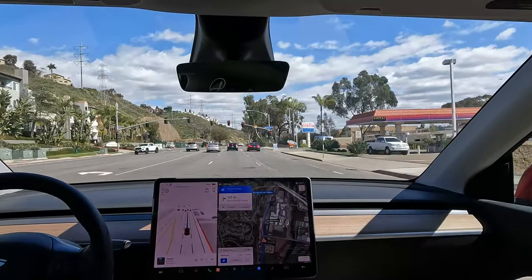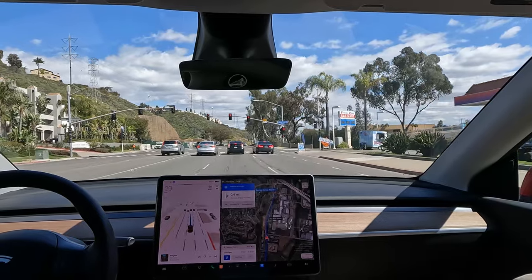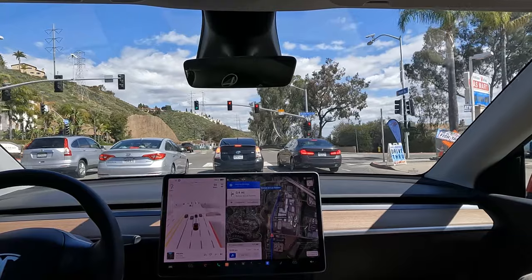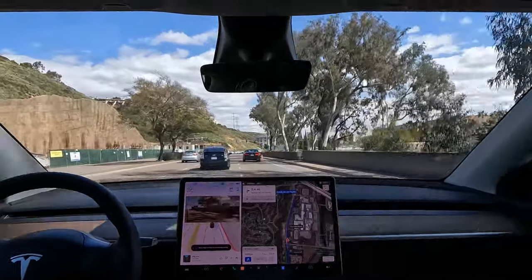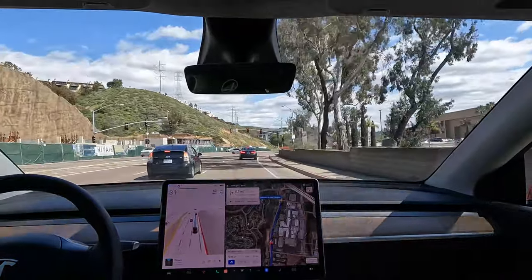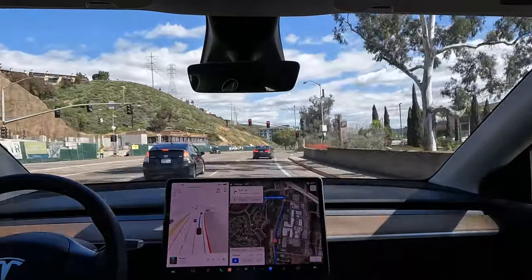We've got a red light. I noticed it a little earlier — I wouldn't necessarily stop this soon but it's stopping pretty well. It's switching lanes, looking to the side. I have the nice camera view where I can see what's behind me and beside me.